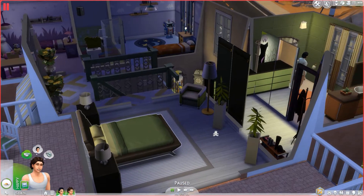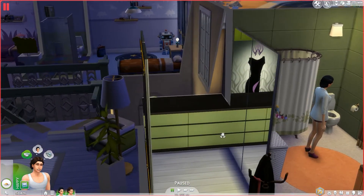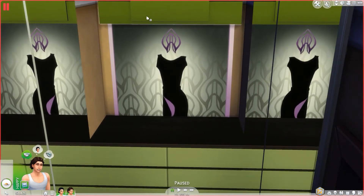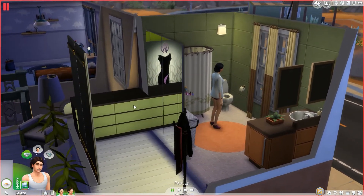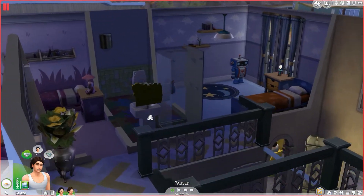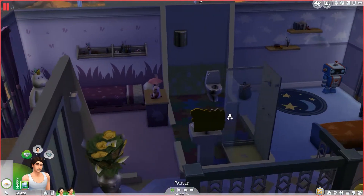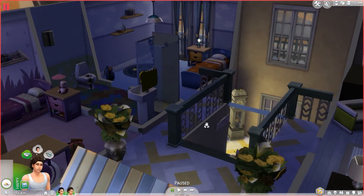Upstairs we have our master bedroom, a walk-in closet — I'm really a big fan of walk-in closets lately. There's a huge light above this poster to kind of showcase it, like a retail store display. The poster is actually from Get to Work. Then the master bedroom connects through the walk-in closet, and we have a little girl's and boy's room with their own shared private bathroom.